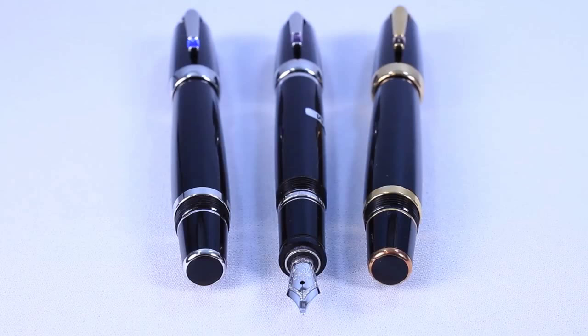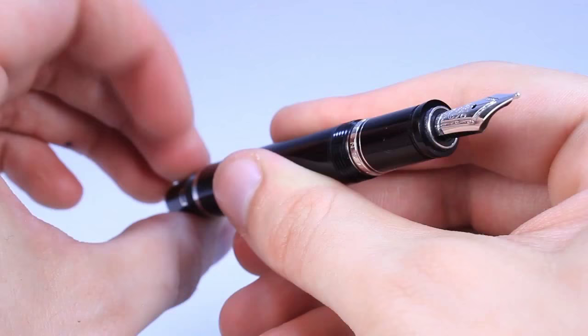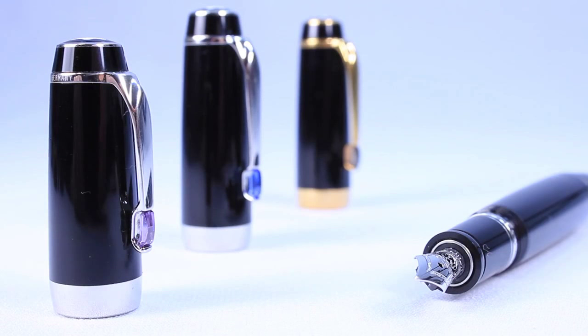The Bohème, Mont Blanc's first new pen collection since the Meisterstück, premiered in 2000. It is truly a collection for the new millennium, featuring retractable fountain nibs and cut gemstone clips, making the Bohème into a jewel of the design world.